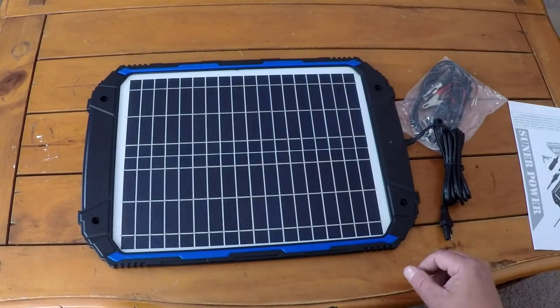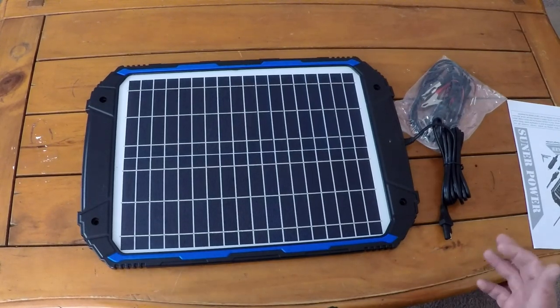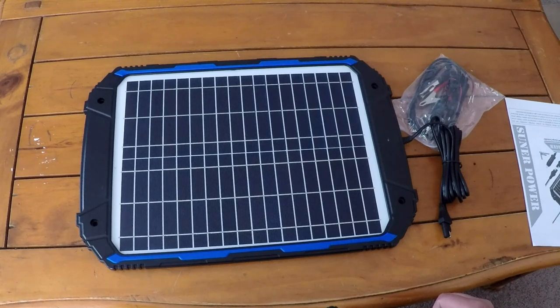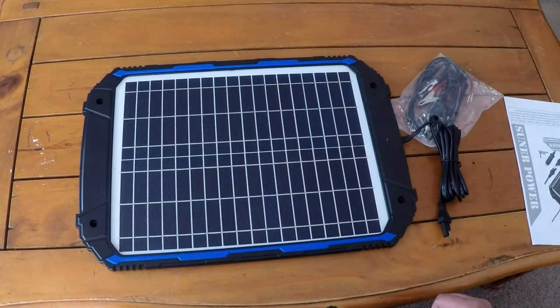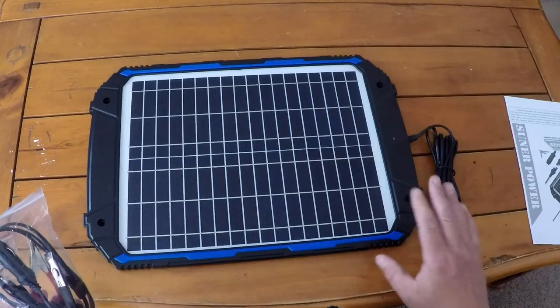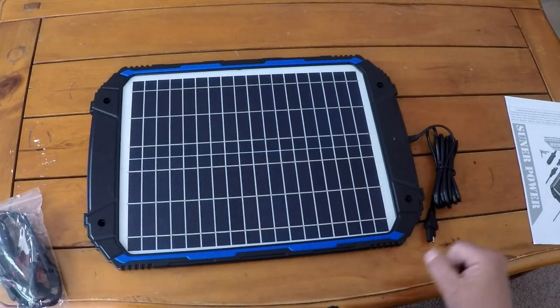With what we're going through right now, there are a lot of folks not getting out every day or being able to drive their vehicle. If you allow your vehicle to sit for too long, you're going to have a vampire drain and eventually your battery is going to go flat. Not only is that going to require a jump, but it's not good for your battery — and depending on how old your battery is, you might not even get it to charge back up.